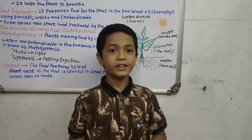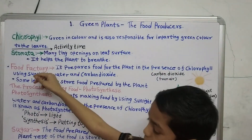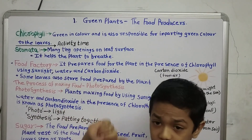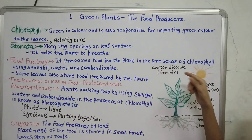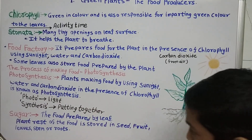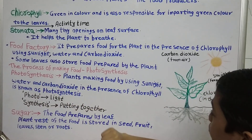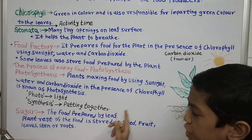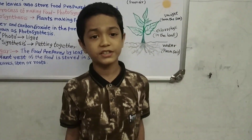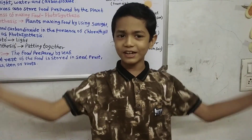So friends, now a quick summary. Chlorophyll is green in color. Stomata are many tiny openings which help the plants to breathe. The leaf is the food factory because it prepares food for the plant by using sunlight, water, and carbon dioxide. Some leaves also store the prepared food. Photosynthesis is the process in which the plant makes its own food. Photo means light and synthesis means putting together. Sugar and starch are the food prepared by the leaf. Thank you friends, that's all for today. Like my channel, subscribe, and share with your families and friends!